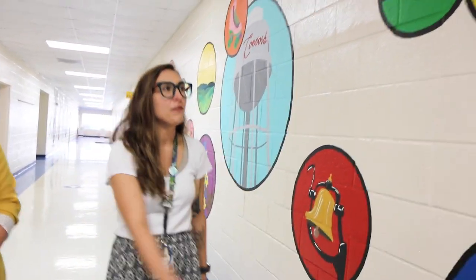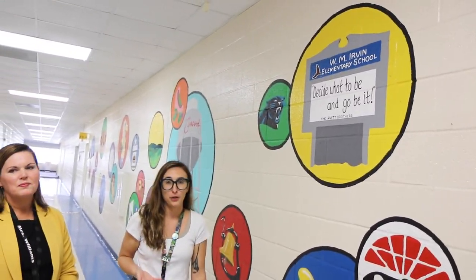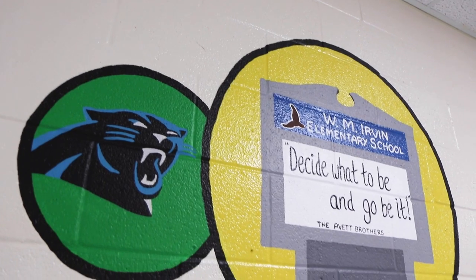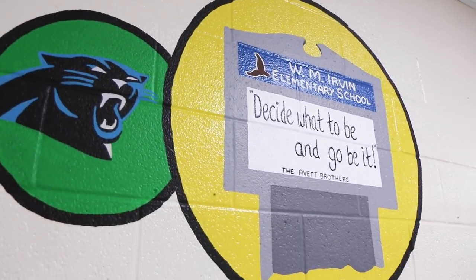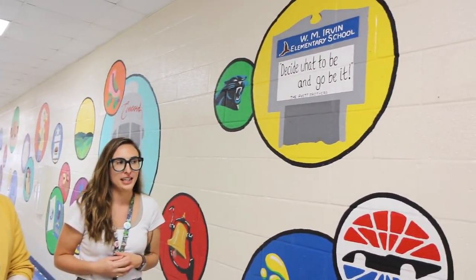We also have our school sign that's outside of our school. And I wrote an Avett Brothers quote on there — 'decide what to be and go be it' — because they are from Mount Pleasant and Concord. I absolutely love them. We are obsessed. So of course I had to add that because they are a part of our community as well.